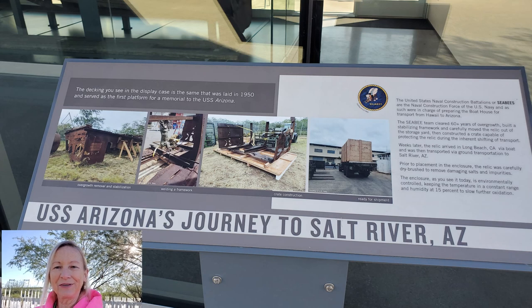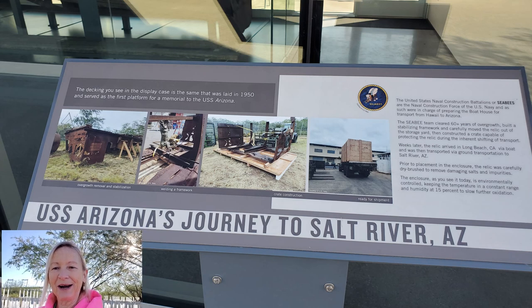In 2018, the Salt River Pima Maricopa Indian Community received permission to bring a relic from the USS Arizona here to Scottsdale. The Navy referred to the relic as the Boathouse. It was moved by boat to Long Beach, California, and from there transported by ground to its new home here in Arizona.